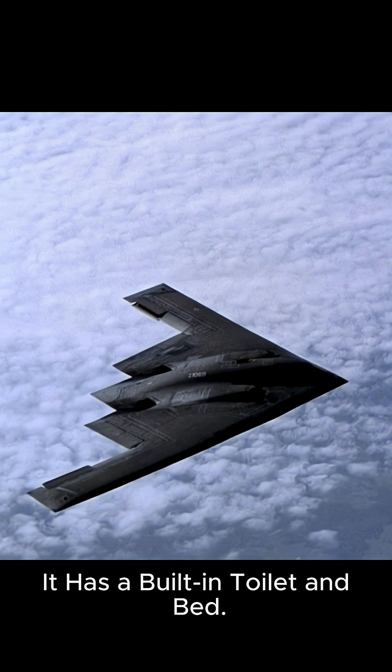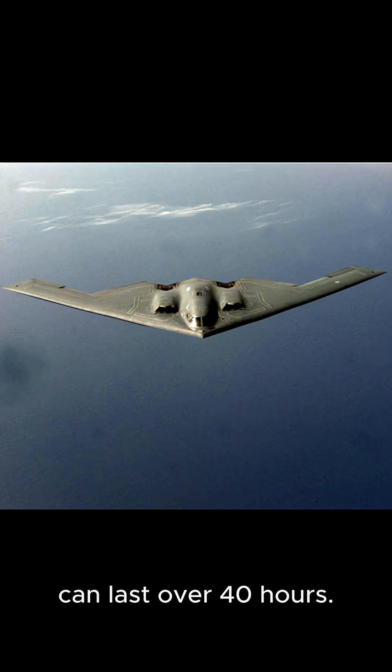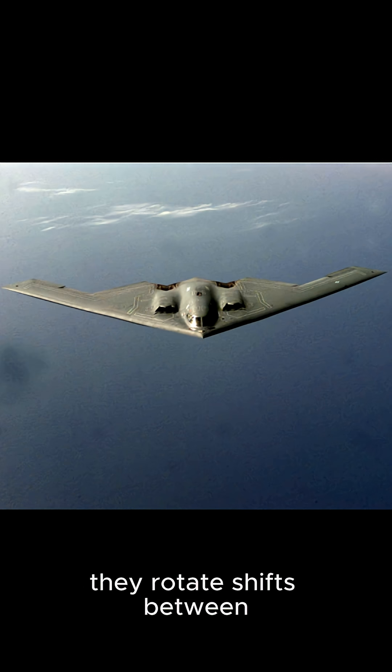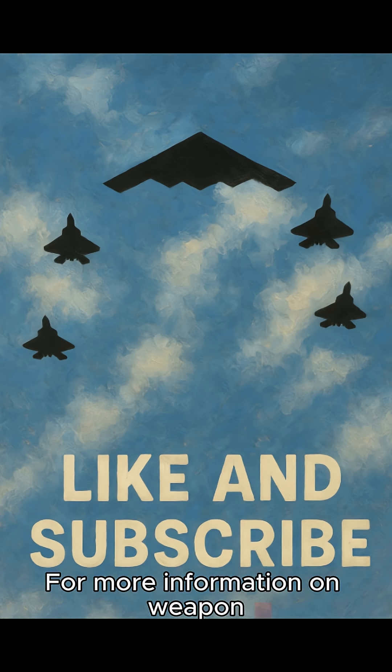Fact 5: It has a built-in toilet and bed. Most people don't realize B-2 missions can last over 40 hours. The aircraft is equipped with a small area behind the cockpit that holds a cot, a chemical toilet, and even a microwave. Only two crew members operate the bomber, and they rotate shifts between flying and resting during ultra-long missions.